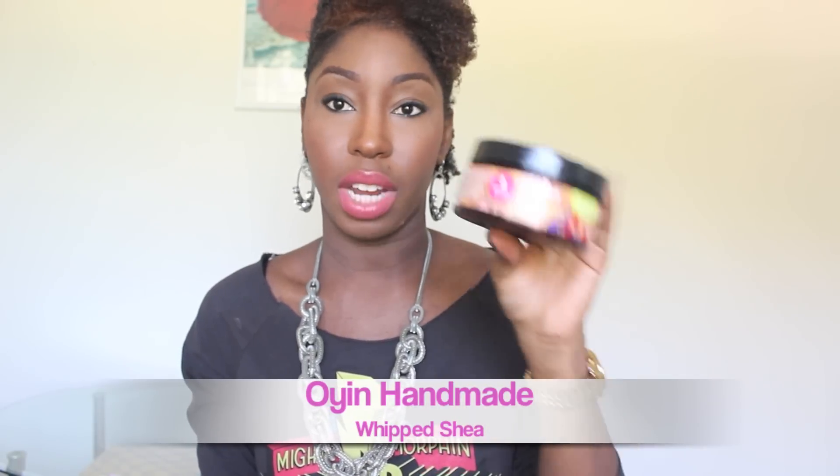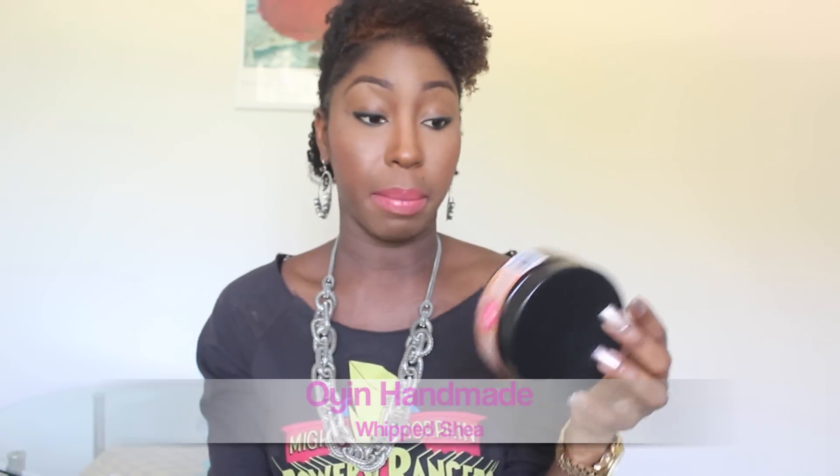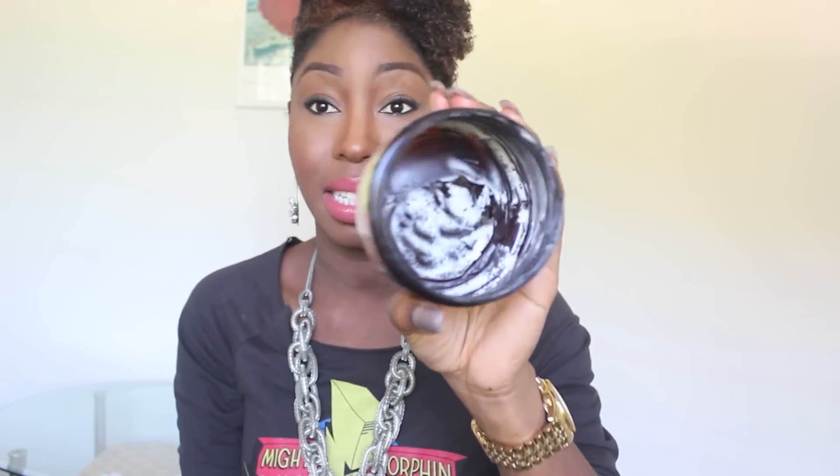Lastly I have the Oyen Handmade Whipped Shea, and this is supposed to be a whipped shea butter. The first three ingredients are unrefined shea butter, fruits, and coconut oil. It's a very fluffy texture — mine is completely empty but here's what it looks like. It's white and very very fluffy. When you put it on your fingers it melts right in, it's sort of oily.